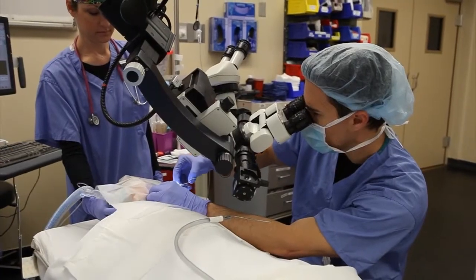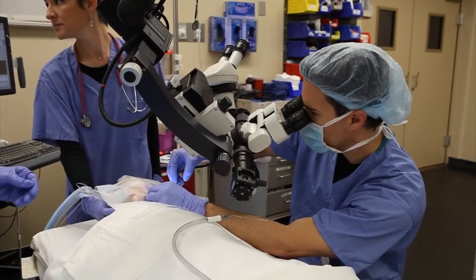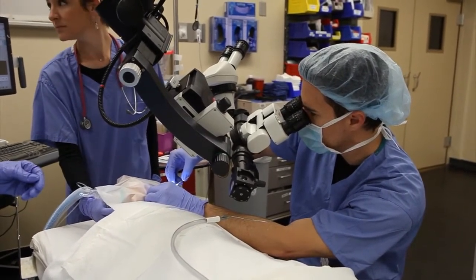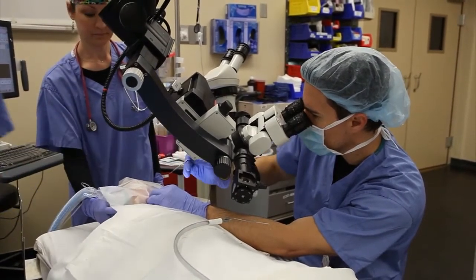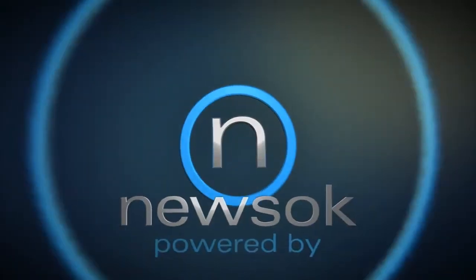But when a child is unable to understand that, it's like trying to have them hold still for a shot — they will fight, move, and cry, and the precise introduction of a tube in that setting becomes more difficult. The procedure would last about 10 minutes.